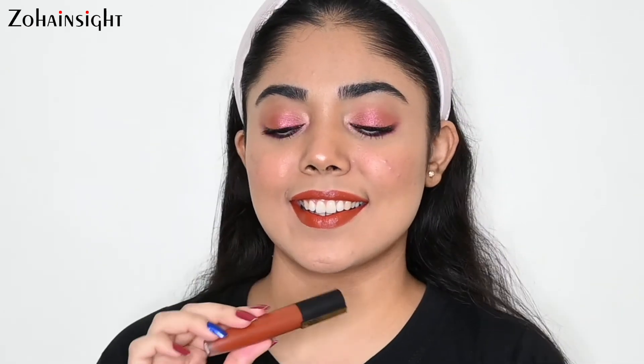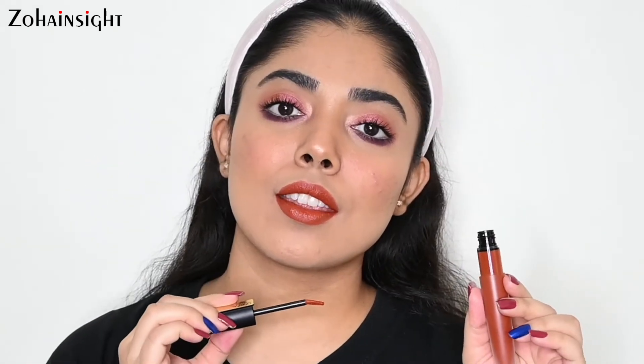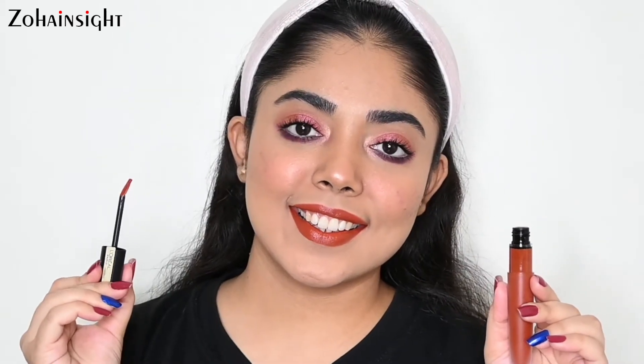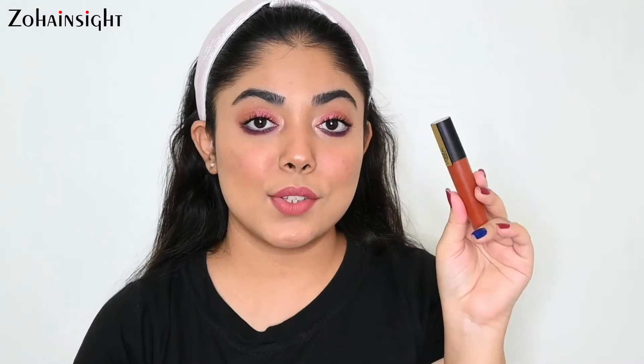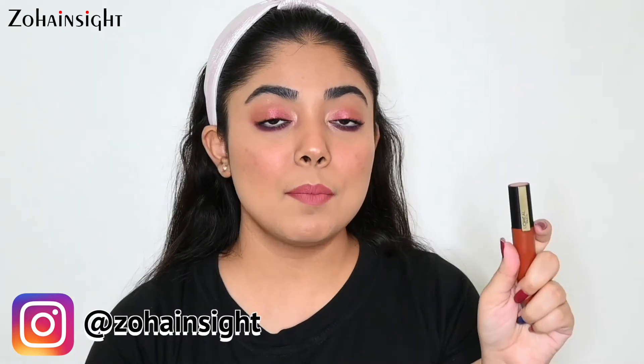Next is L'Oreal Rouge Signature Liquid Lipstick in the shade 130 I Amaze. It's a super gorgeous warm orangish terracotta-brown shade — a very warm and comforting shade. It is a super lightweight formula and can be used as a tint on lips or on cheeks as well. You can use it as a tint or as a complete opaque lipstick. I have uploaded a detailed review and swatch video of all the shades from this range — link is in the iButton. This is priced at 650 rupees for 7 ml.